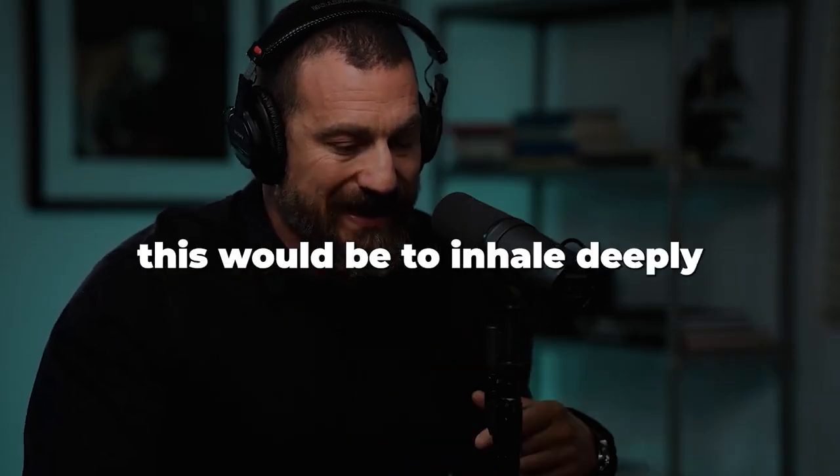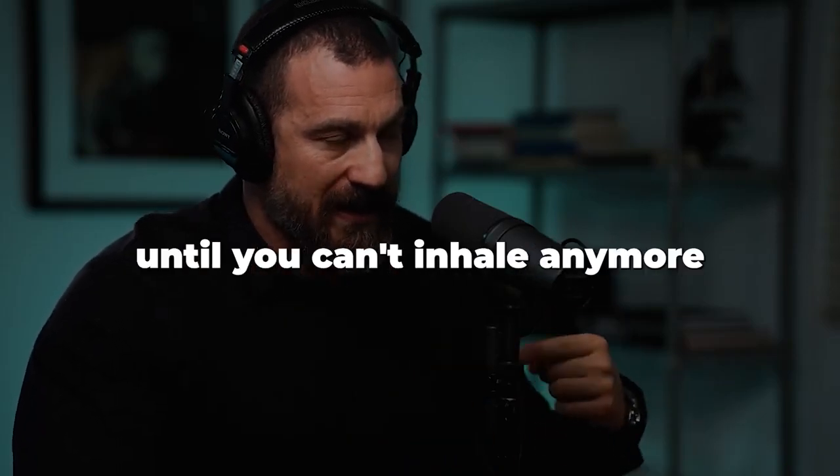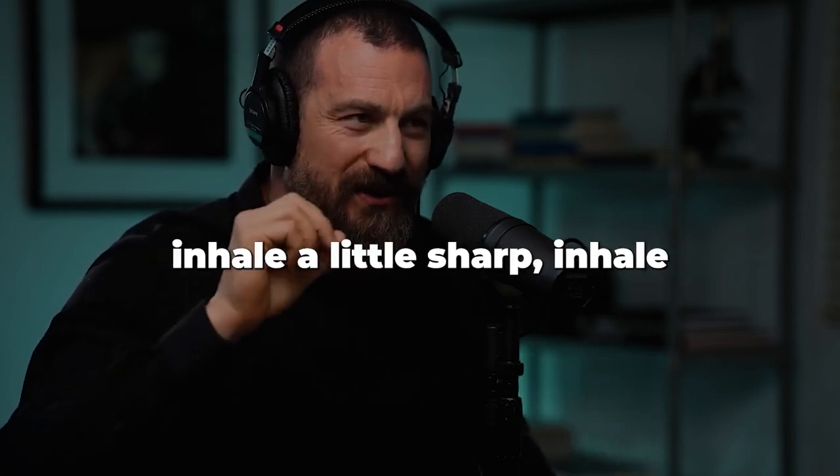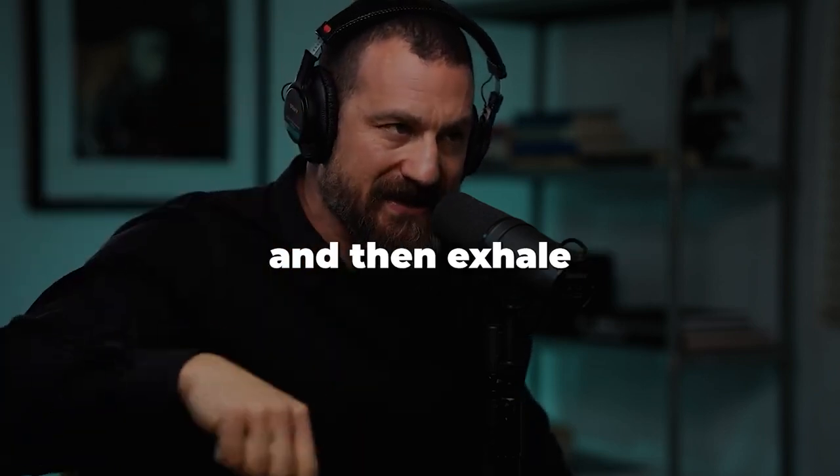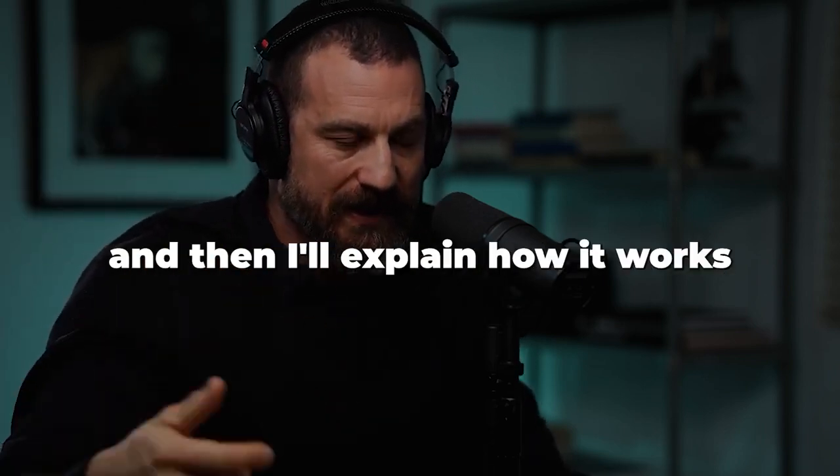The best way to do this is to inhale deeply through your nose until you can't inhale anymore, and then take one more little sharp inhale — just sneak a little bit more air through your nose — and then exhale all the way. I'll demonstrate it and then I'll explain how it works.